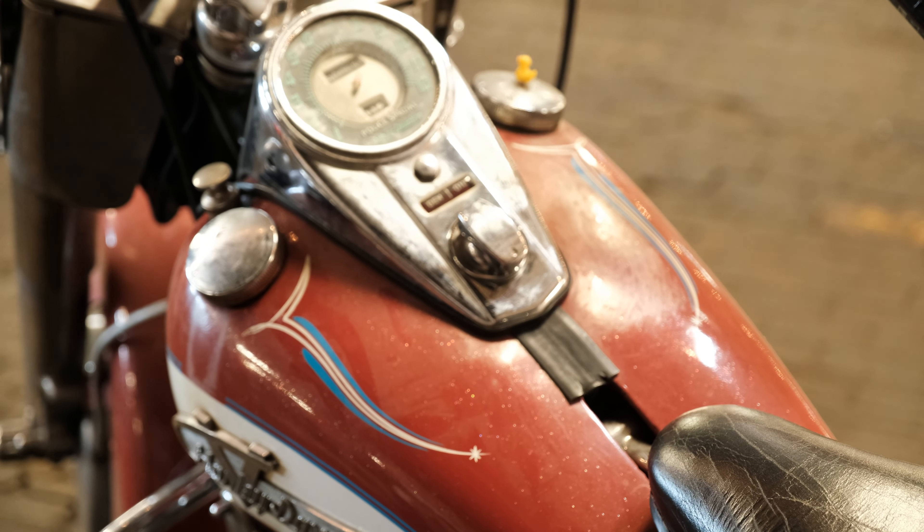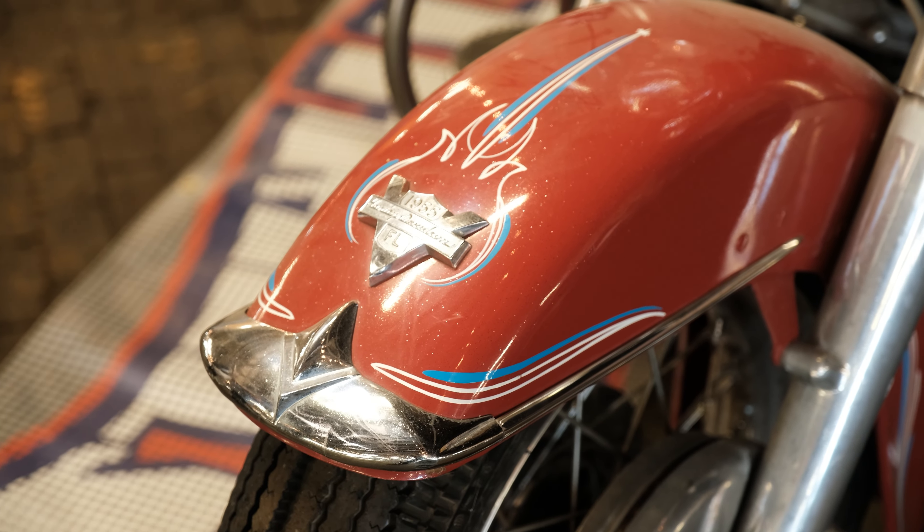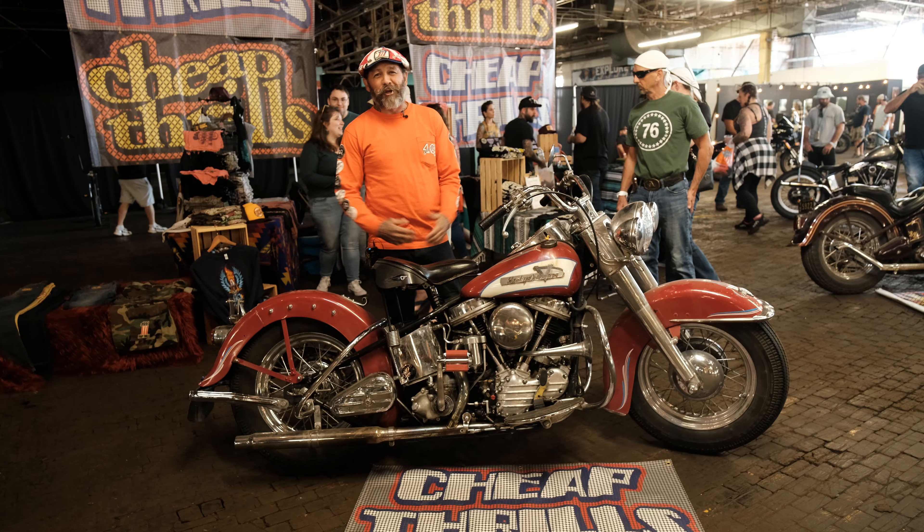He had it kind of customized a little bit, different than the younger dudes that were customizing their bikes more. But man, it runs like a beast and it handles like a dream, so it's pretty cool.